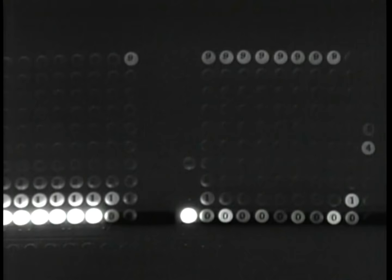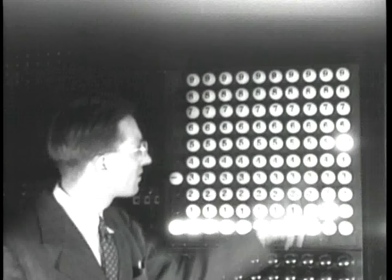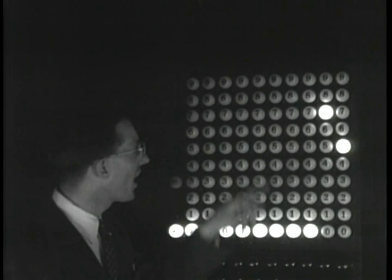Its computing speed was 1,000 times greater than that of electromechanical machines. This computational power, along with its general purpose programmability, made it a technical marvel of its time. ENIAC's design and construction was financed by the United States Army. The construction contract was signed on June 5, 1943, and work on the computer began the following month. The cost of the ENIAC in 1946 was just under $500,000, which is equivalent to over $6 million today.